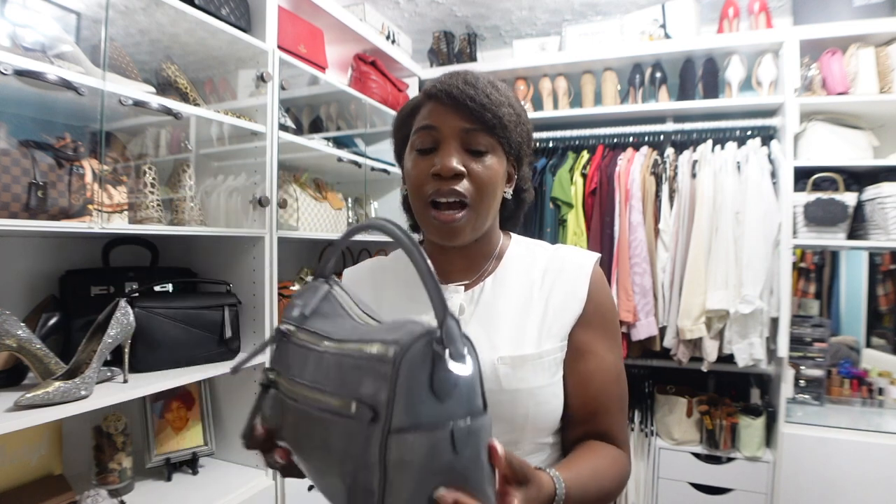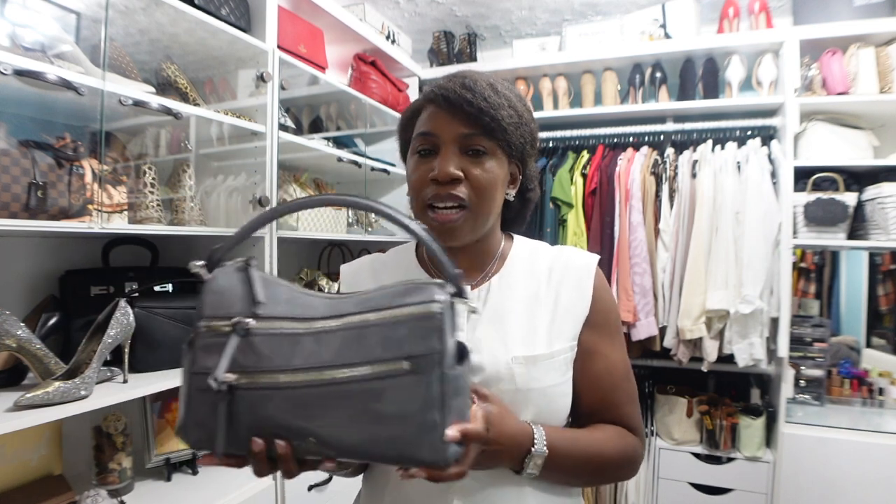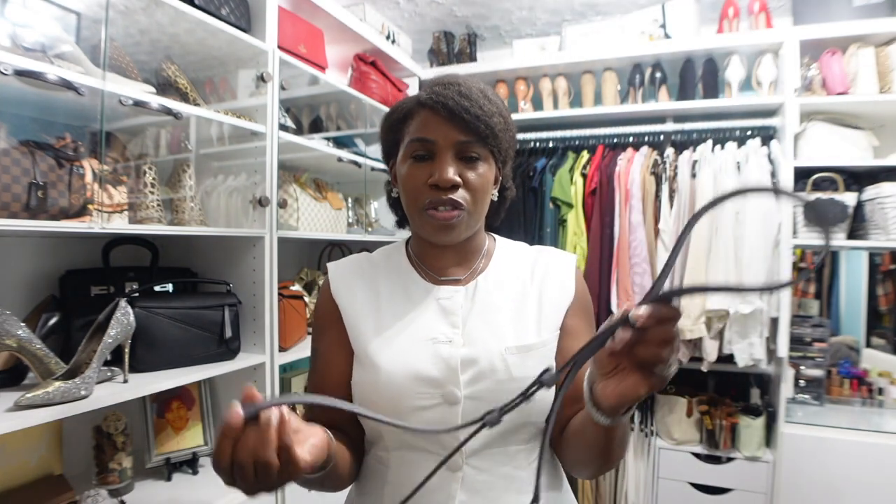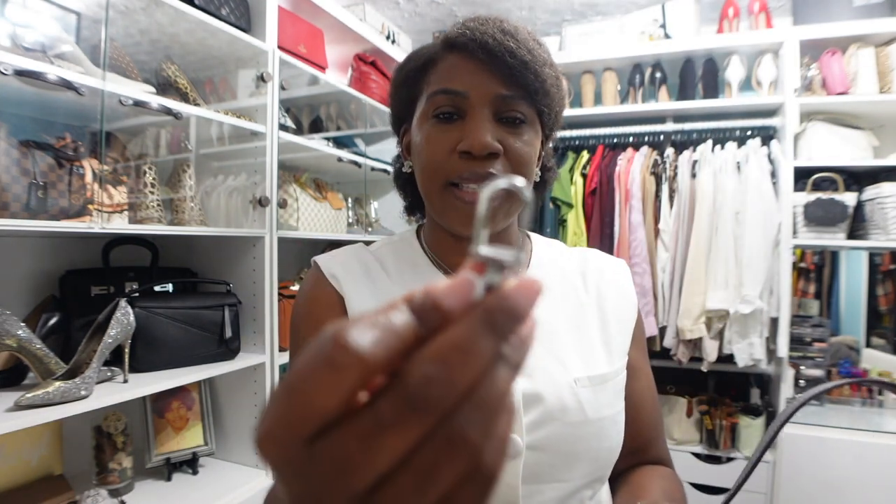I don't know if you can tell on camera, but the leather does have some creasing and veining in it, but that is just the style and design of this bag. It does come with silver hardware and it is a top handle bag and it also comes with a shoulder strap. The shoulder strap that it came with is adjustable and it has this Michael Kors detail right here on the strap and these are the clasps.